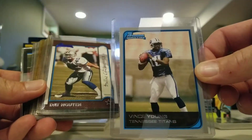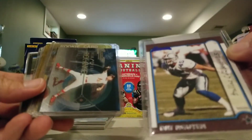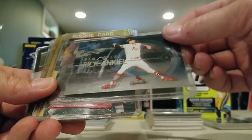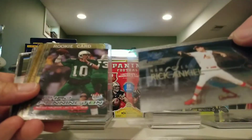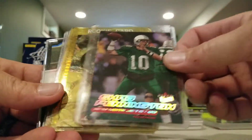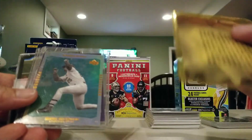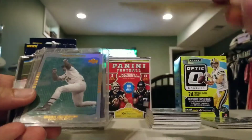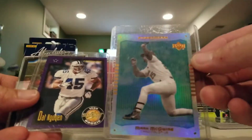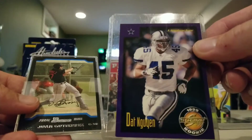We have a Vince Young rookie card. Another Dat Gwen - this is a Bowman rookie card. Skybox Dominion New Era Rick Ankley for the Cardinals. Chad Pennington Fleer Ultra rookie. Head of the Class Thomas Jones. Mark McGwire Upper Deck Power Man. Another Dat Gwen Score rookie.